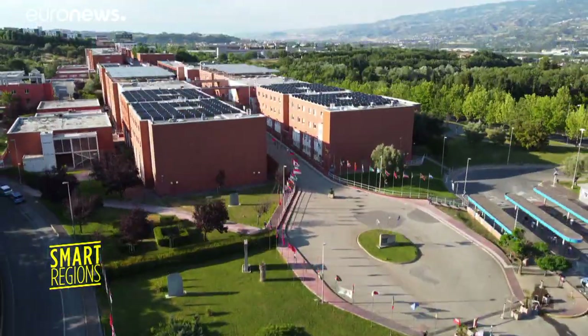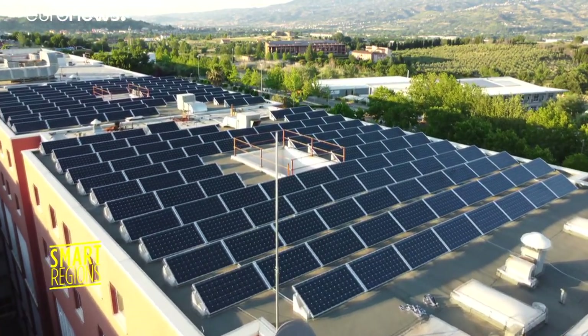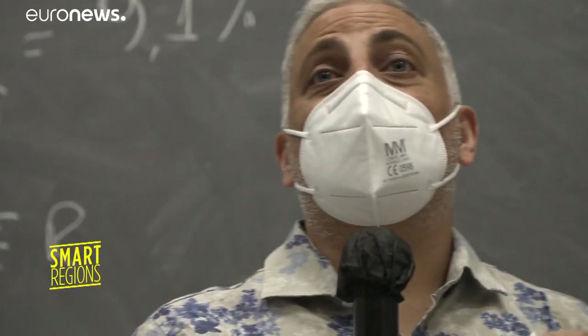With over 200 hectares, the University of Calabria, also known as the Unical, is the largest campus in Italy and one of the greenest in Europe. Some 30,000 students are enrolled here.